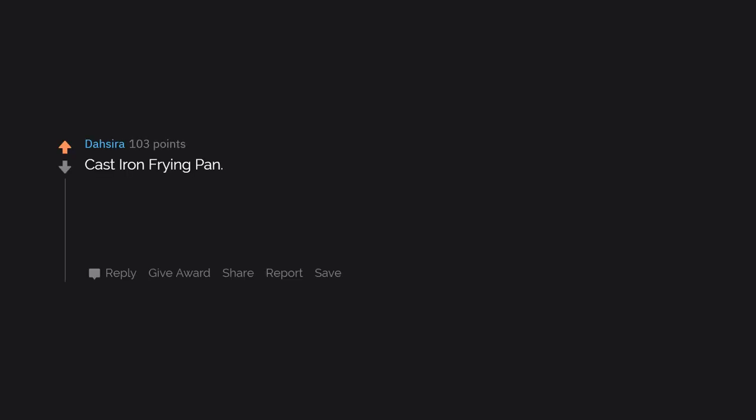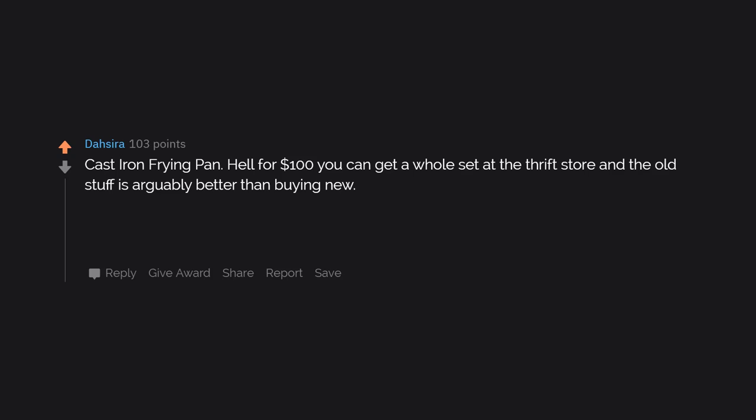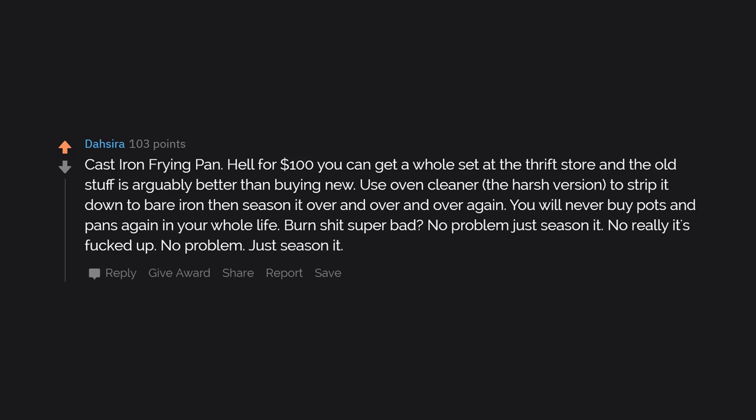Cast iron frying pan. For $100 you can get a whole set at the thrift store, and the old stuff is arguably better than buying new. Use oven cleaner — the harsh version — to strip it down to bare iron, and season it over and over and over again. You will never buy pots and pans again in your whole life. Burn something super bad? No problem, just season it. No really, it's totally messed up? No problem — just season it.